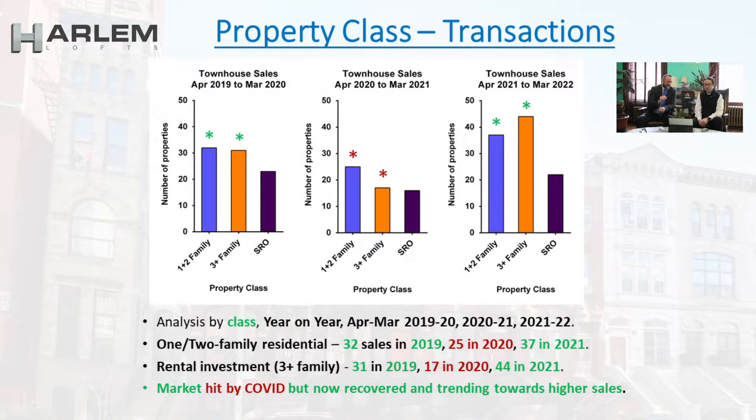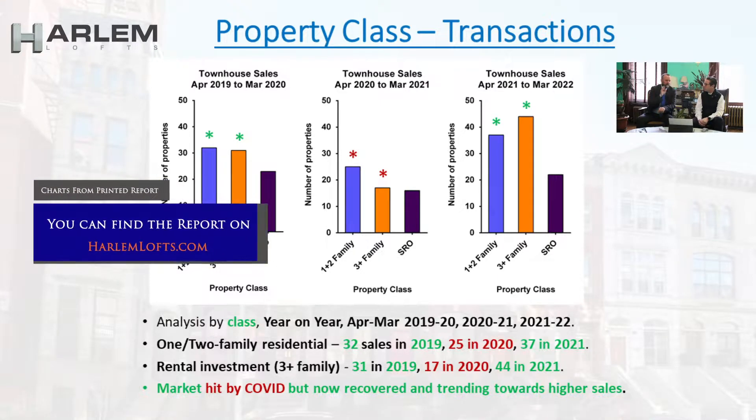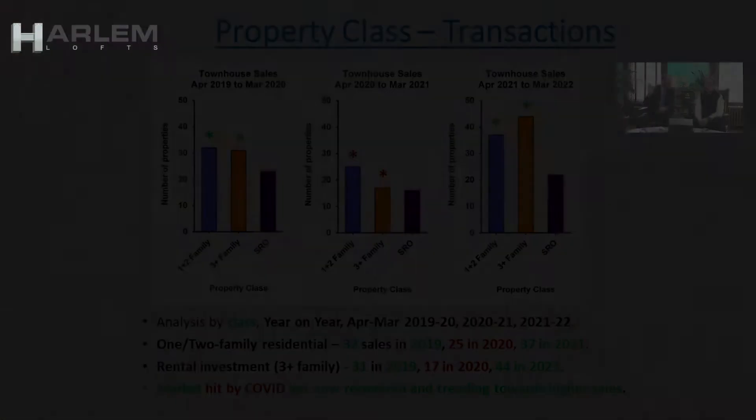According to this chart on property class, it looks like SROs are back to pre-COVID levels, and residential and multifamily have exceeded pre-COVID levels from a number of sales. And look at our monthly predictions and reports here — you'll see that we predicted the market was going to come back.